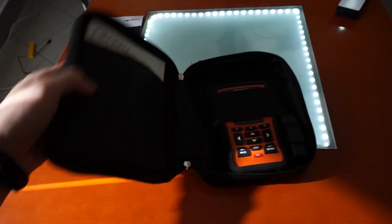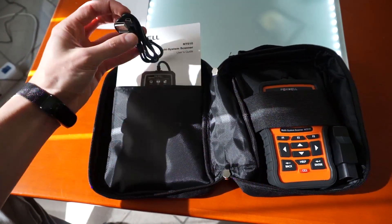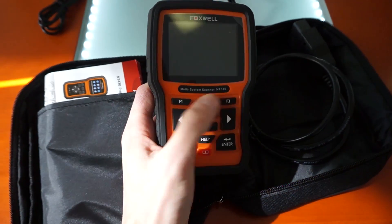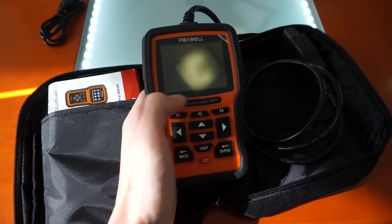In the box you will have the carrying bag, the device itself, user manual, and USB cable for software updates. The device has standard navigation buttons and three function buttons which you can assign to shortcuts, and based on what's currently on the screen those three function buttons will have different functions.